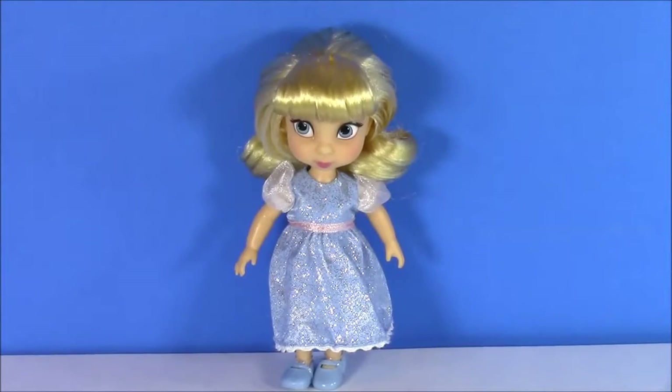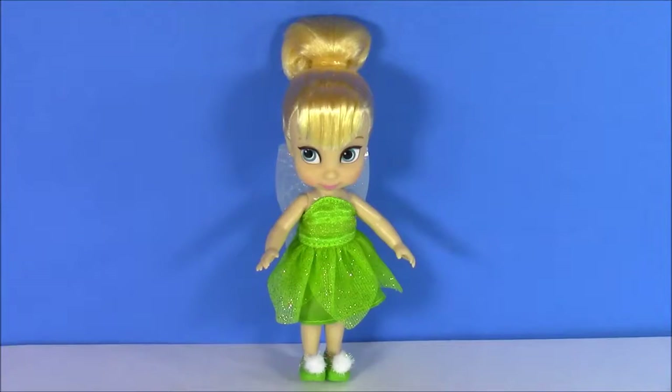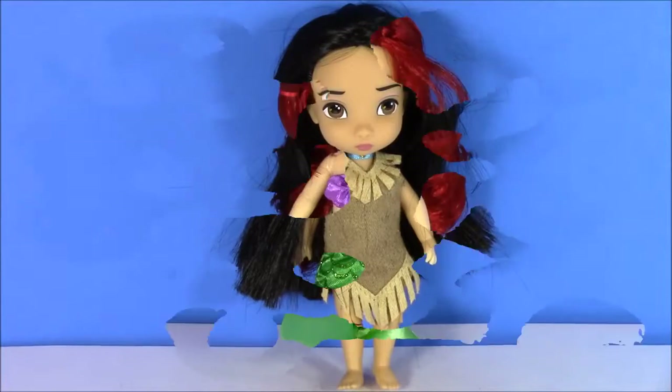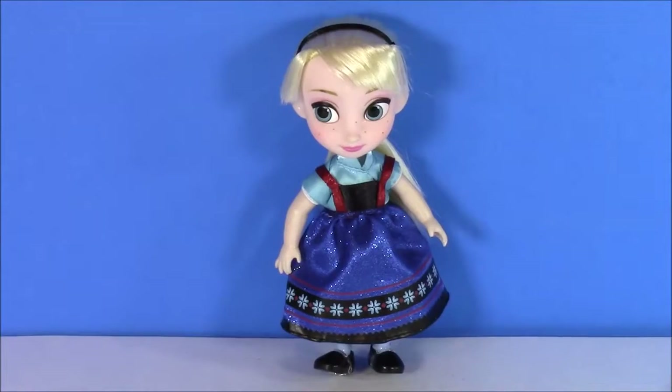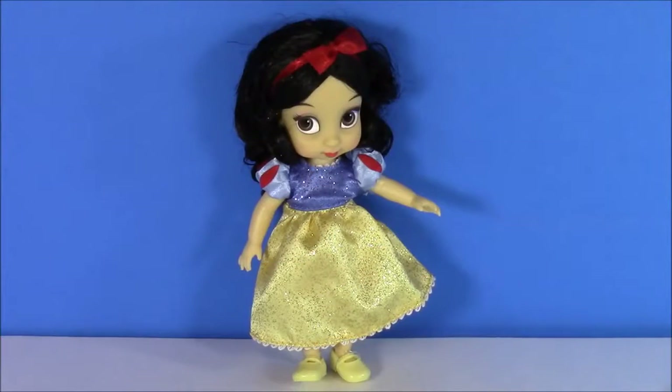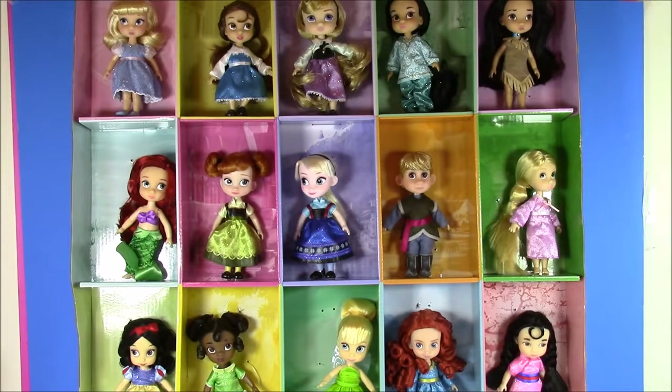Here's another look at the princesses — you guys can choose your favorites: Cinderella, Mulan, Tinkerbell, Rapunzel, Princess Jasmine, Aurora, Pocahontas, Ariel, Elsa, Anna, Kristoff, Tiana, Belle, Merida, and Snow White. And there it is guys — we have all of the Disney princess toddler dolls. This was the biggest princess set I have ever opened, and it has to be one of my favorites.